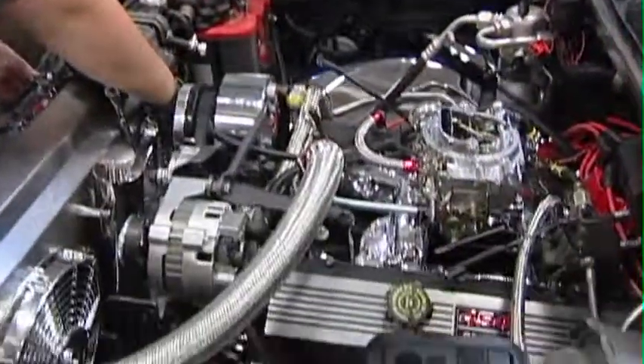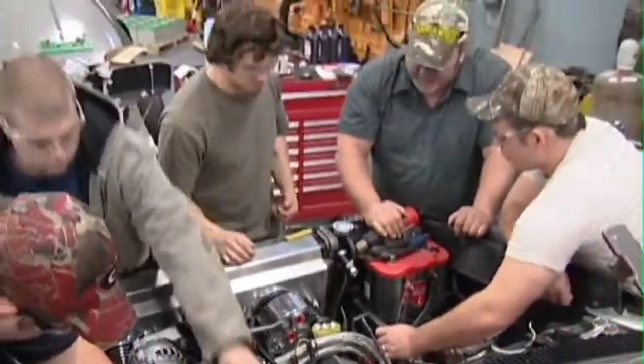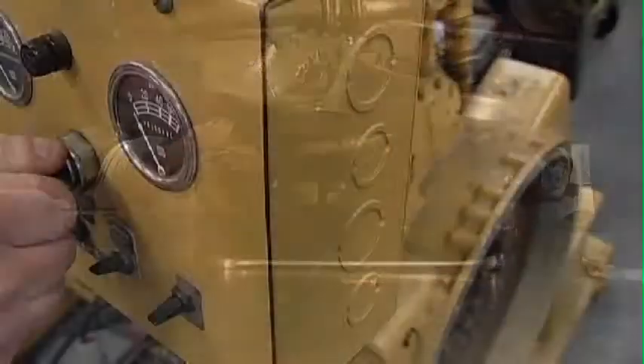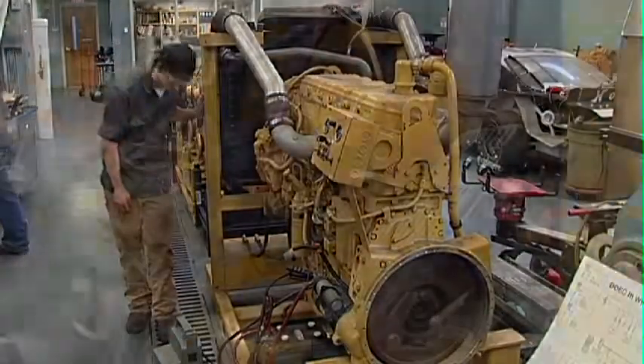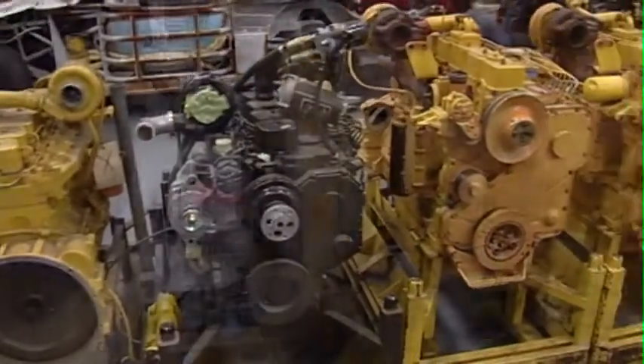Students also learn about air intake and other support systems and their components, fuel injection systems, brake systems, as well as specific brands of fuel systems for engines like CAT, Cummins, and Detroit Diesel.